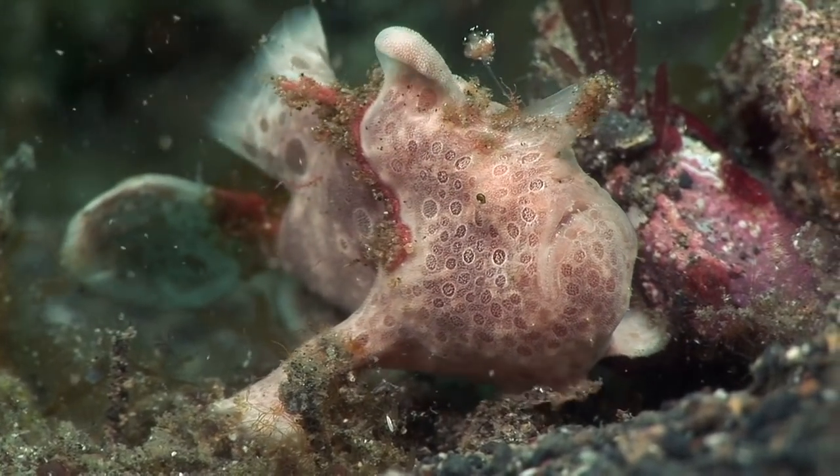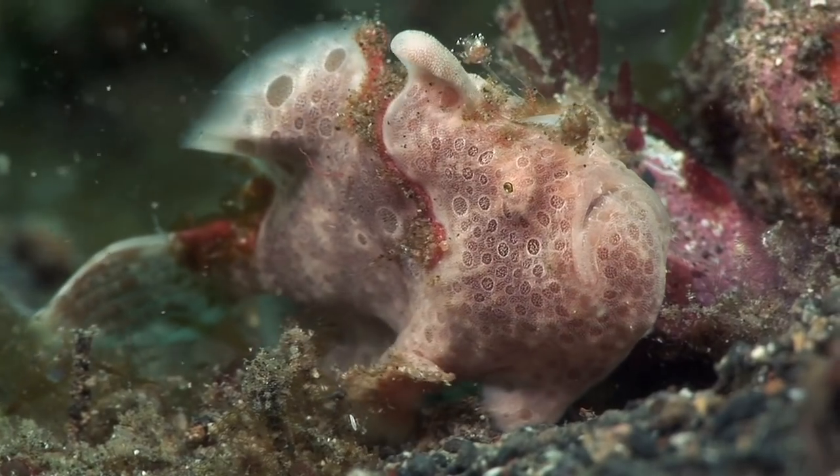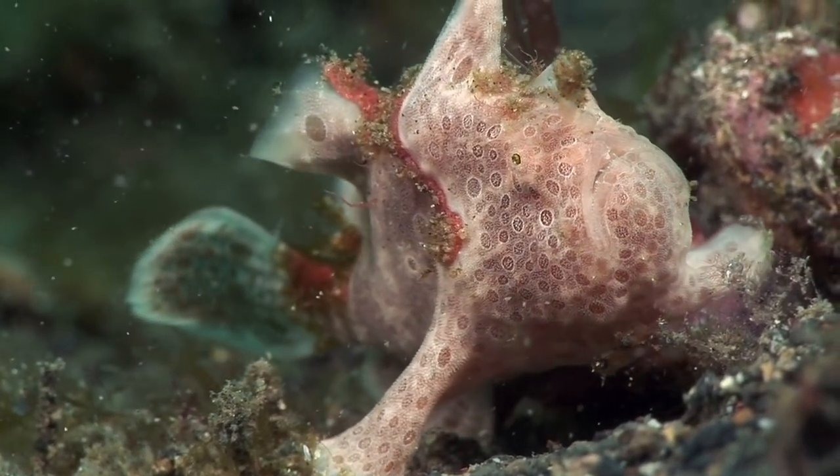Although frogfishes can swim, they usually walk around on their pectoral fins, which have evolved into arm-like limbs complete with an elbow-like joint.